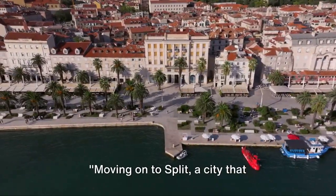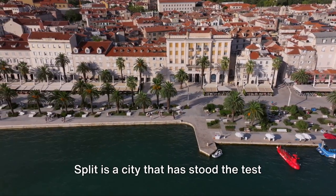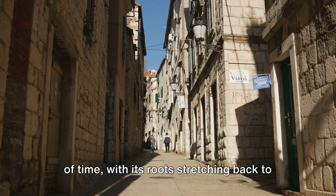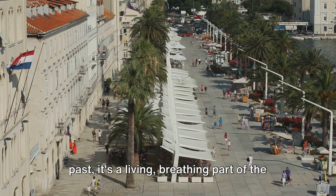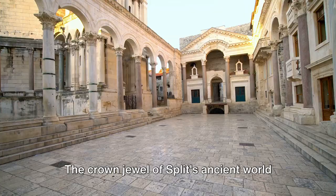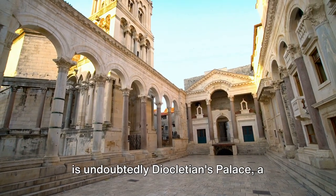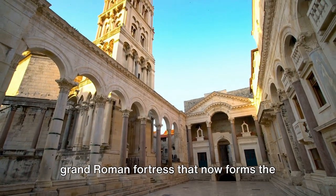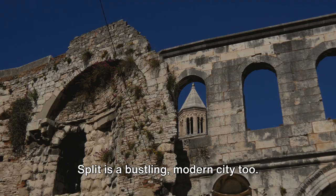Moving on to Split, a city that beautifully marries the old and the new. Split is a city that has stood the test of time, with its roots stretching back to the Roman Empire. Here, history isn't just a thing of the past — it's a living, breathing part of the city's fabric. The crown jewel of Split's ancient world is undoubtedly Diocletian's Palace, a grand Roman fortress that now forms the heart of the city.